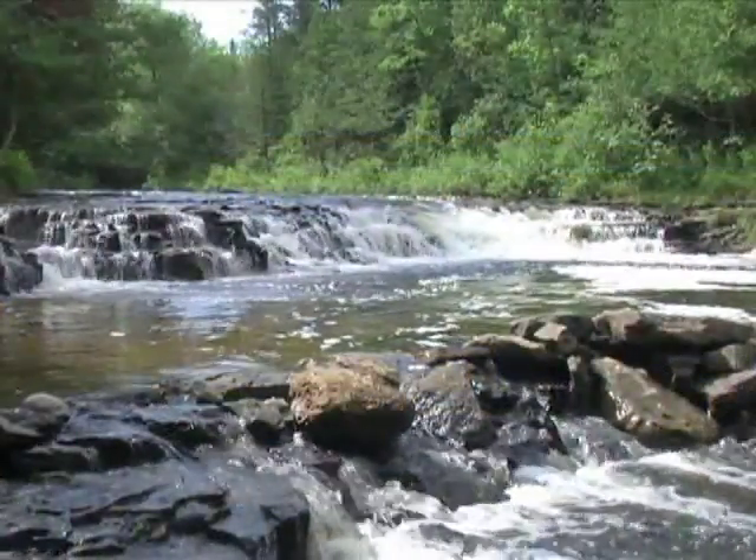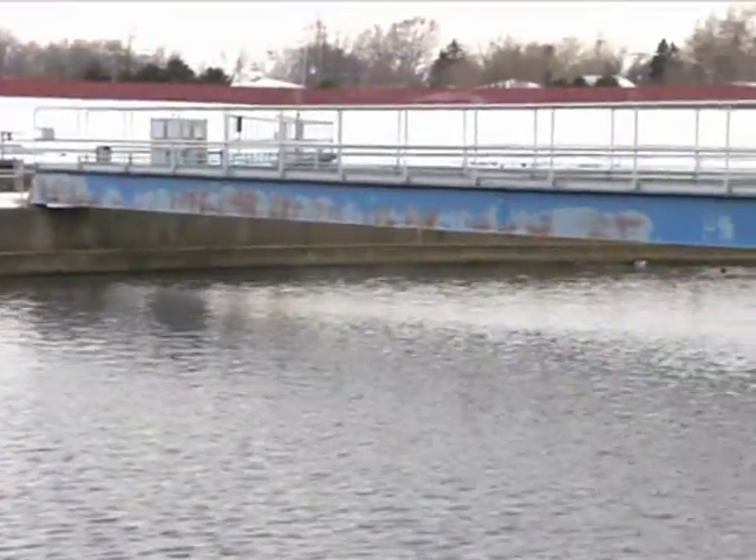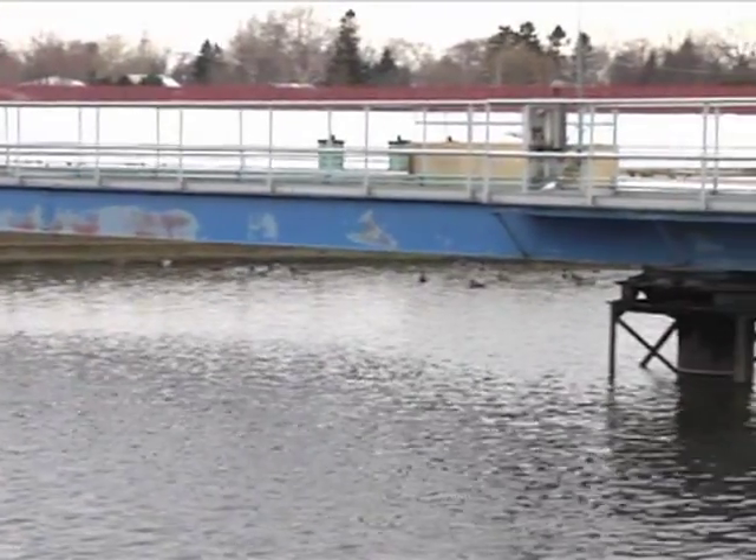Water. It's one of our most precious resources. Our cities and towns rely on the continuous management, treatment, and recycling of water in order to take care of people and industries.